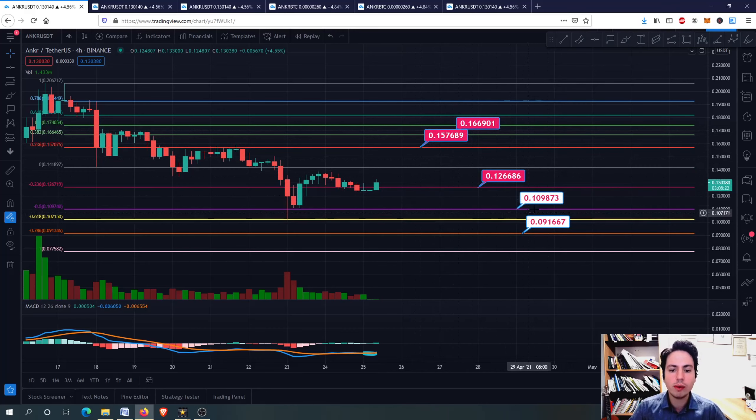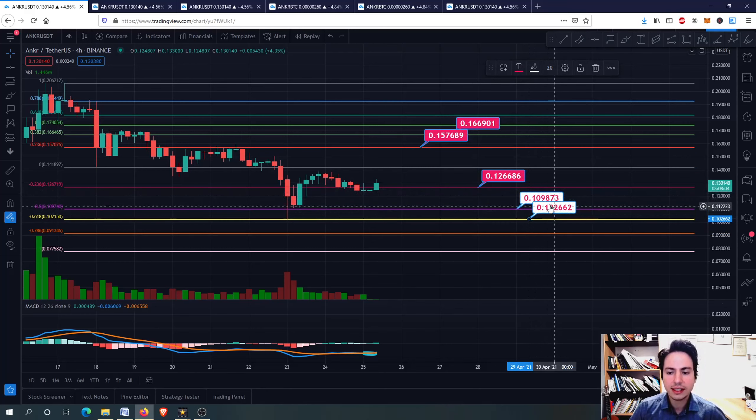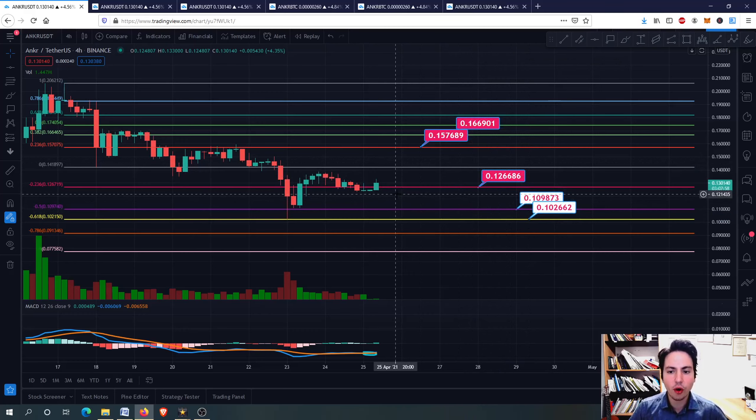Right now we have some lower support levels in case Bitcoin corrects more — 10 cents and of course 0.09. We'll see about that. I'll take this back to the minus 0.618 Fibonacci retracement at 10 cents. So we have 11 cents, 10 cents, and of course 12 to 13 cents that we want to make our support level for now.